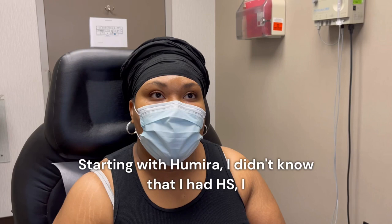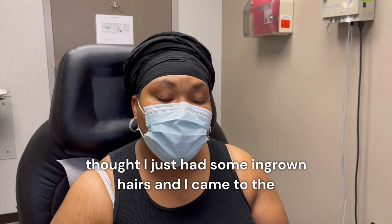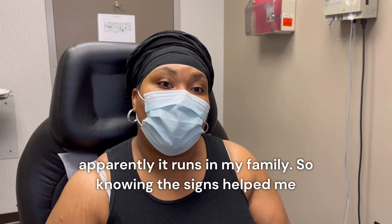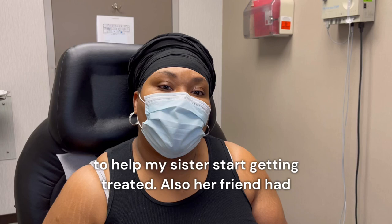Starting with Humira — I didn't know that I had HS. I thought I just had some ingrown hairs and I came to the dermatologist and she diagnosed me with HS, which I didn't even know about. It was something unknown to me and apparently it was in my family. So knowing the signs helped me to help my sister start getting treated.